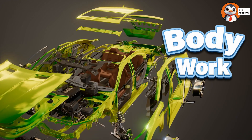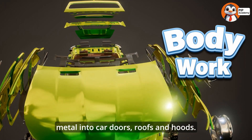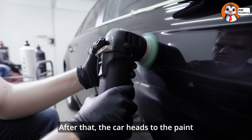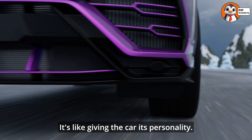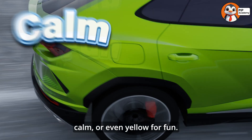Next comes the bodywork. Machines stamp and shape huge sheets of metal into car doors, roofs, and hoods. These pieces are welded together to create the car's outer shell. After that, the car heads to the paint shop, where it gets its shiny color. It's like giving the car its personality — red for sporty, blue for calm, or even yellow for fun.